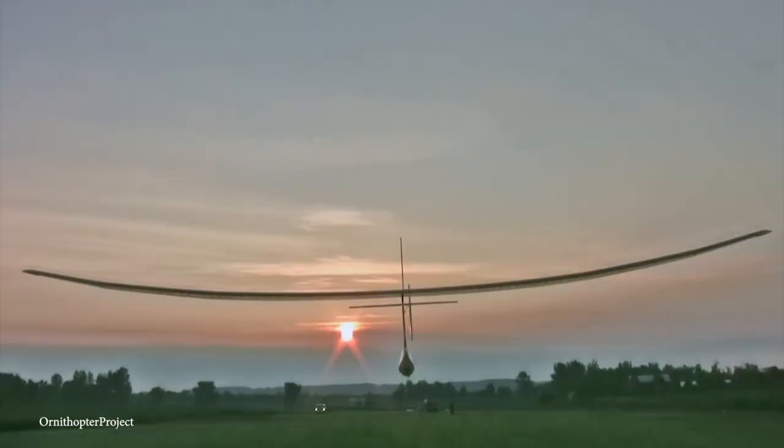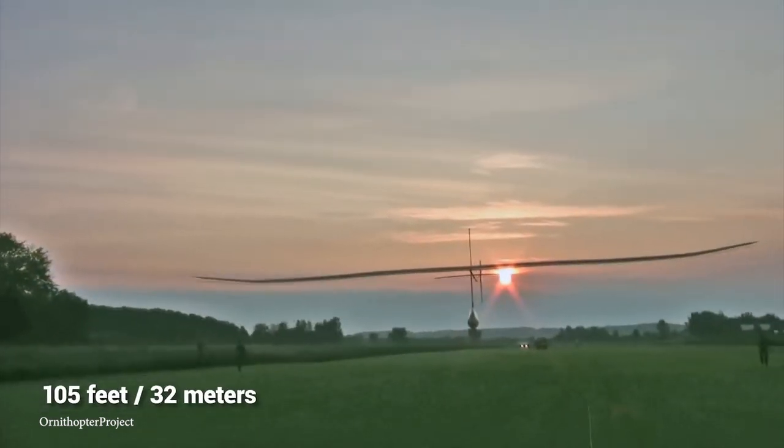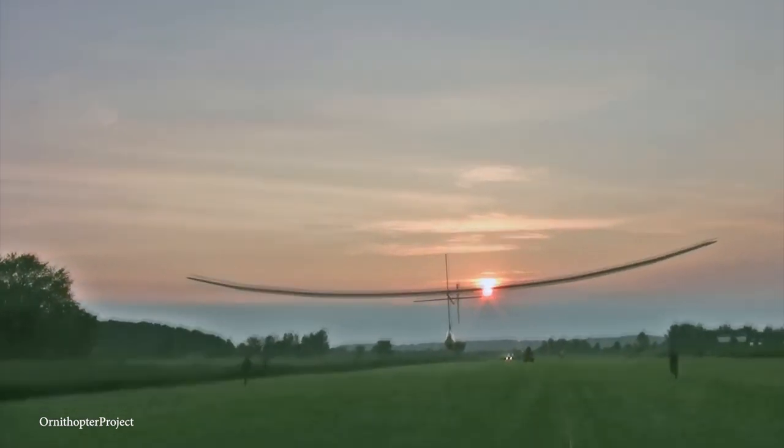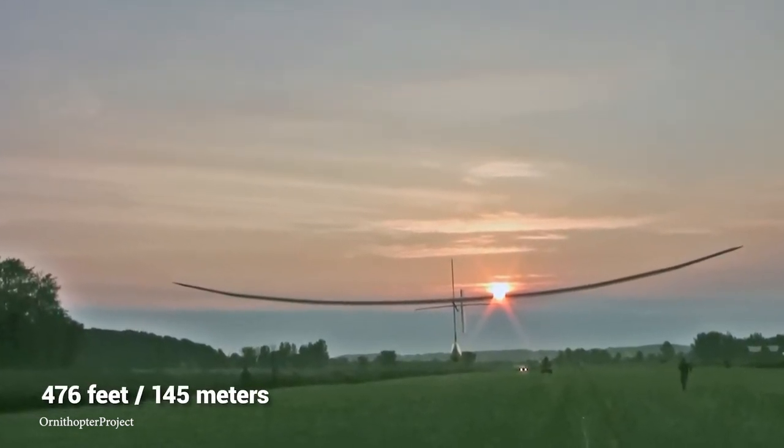Designed at the University of Toronto Institute for Aerospace Study, Snowbird had a wingspan of 105 feet, and after being towed by car to build up speed, was able to fly 476 feet above the runway.